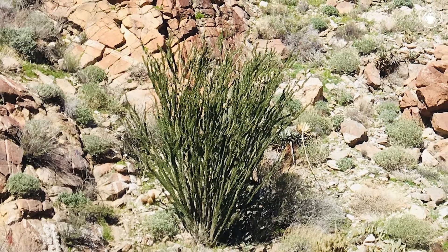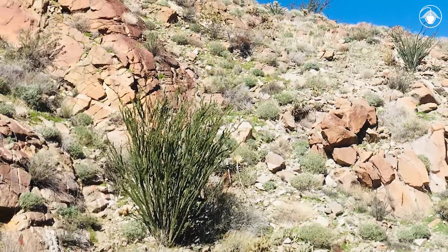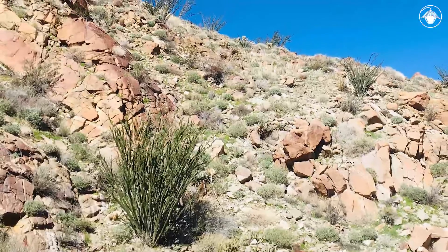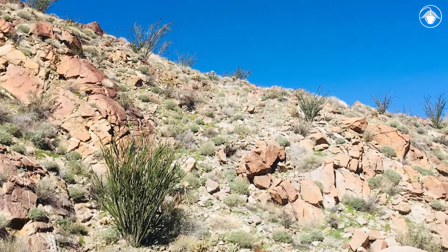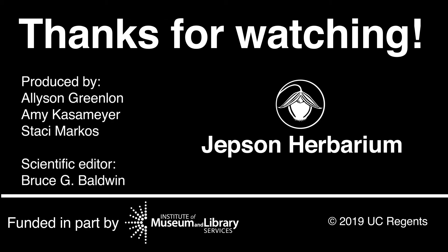No other plant in California resembles the Ocotillo. With its tall stature and long-spreading limbs, its striking silhouette can be spotted even without leaves or flowers. Becoming acquainted with Fouquieria splendens will change the way you view the vast landscape of the Sonoran Desert. Follow the Jepson videos to learn the names of your favorite plants found throughout California.